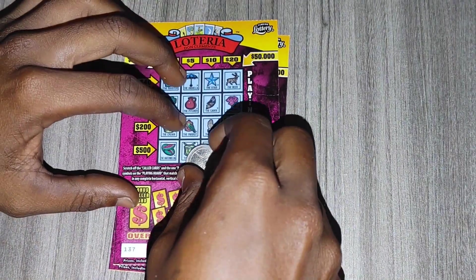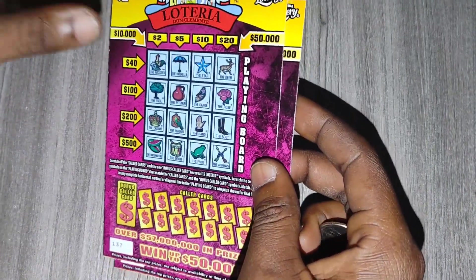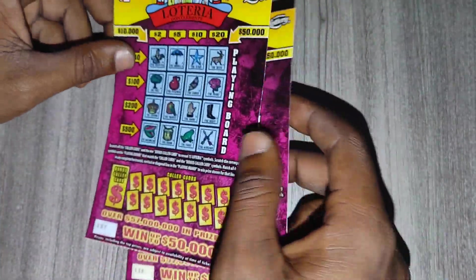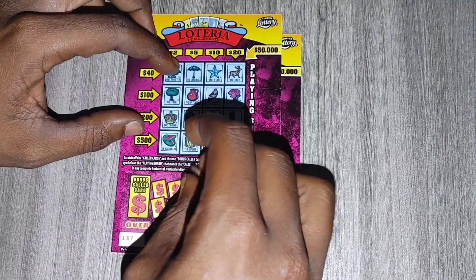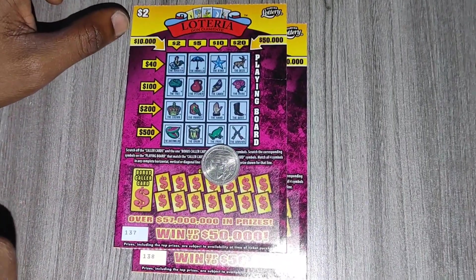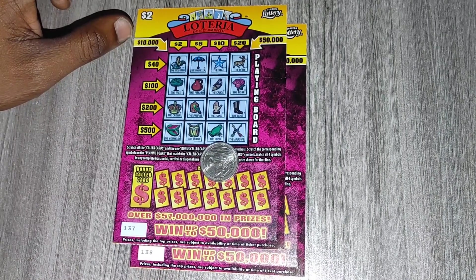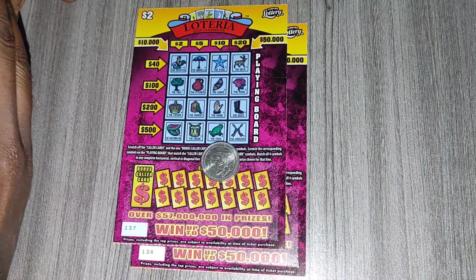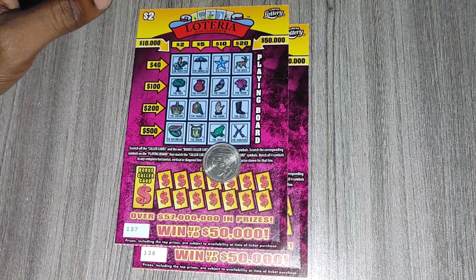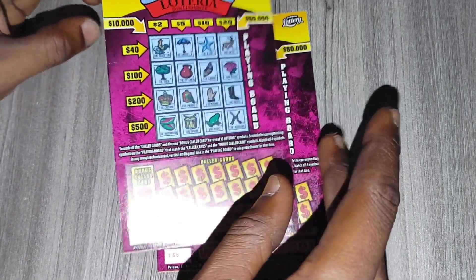Hey, what's up guys and welcome back to my channel. On today's video I'll be scratching two of the brand new two dollar lottery tickets from the Florida Lottery. This is ticket 137 and 138. I picked these two up from the meat store — total I spent four dollars, so hopefully I can win back my money or a little bit more. I think this ticket came out in April, towards the end of April. You can win up to fifty thousand dollars on this, so fingers crossed.